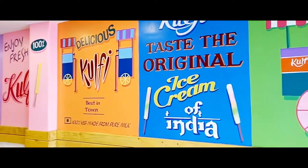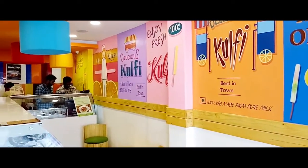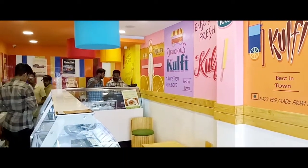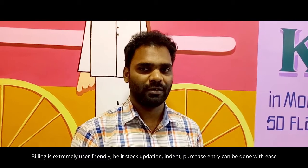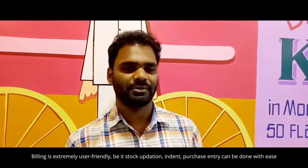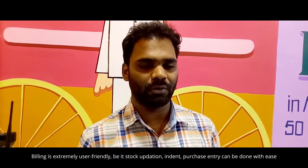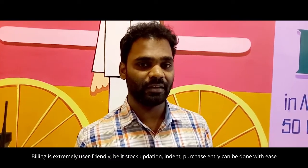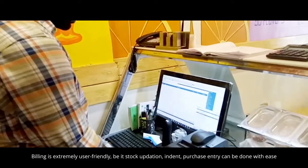The response was user-friendly, so we just started using it. It's very quick. Going through the app, the interface is so user-friendly, everything is so fast. Stock application — like when you want to price an indent or purchase data — all of this is so user-friendly and very quick.